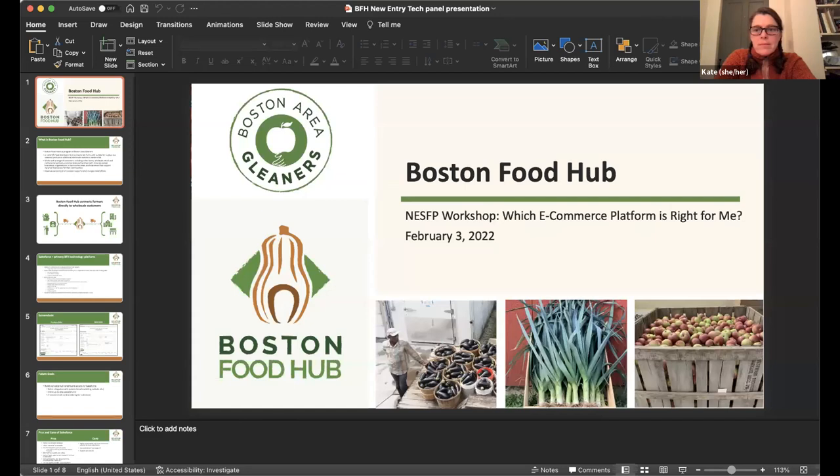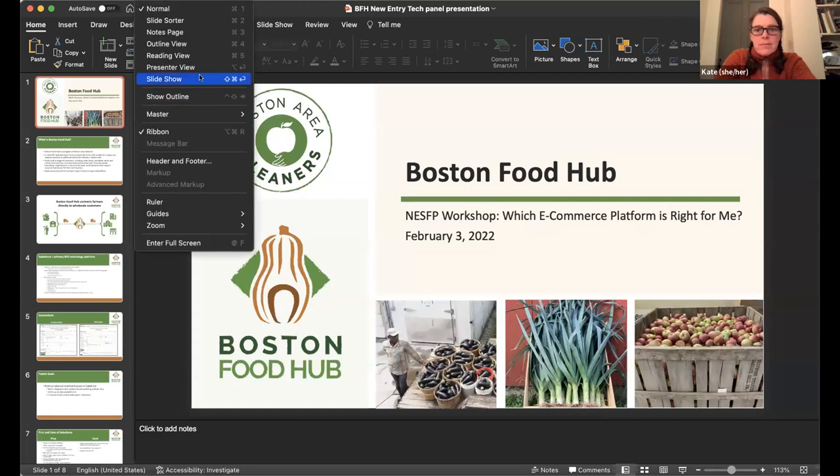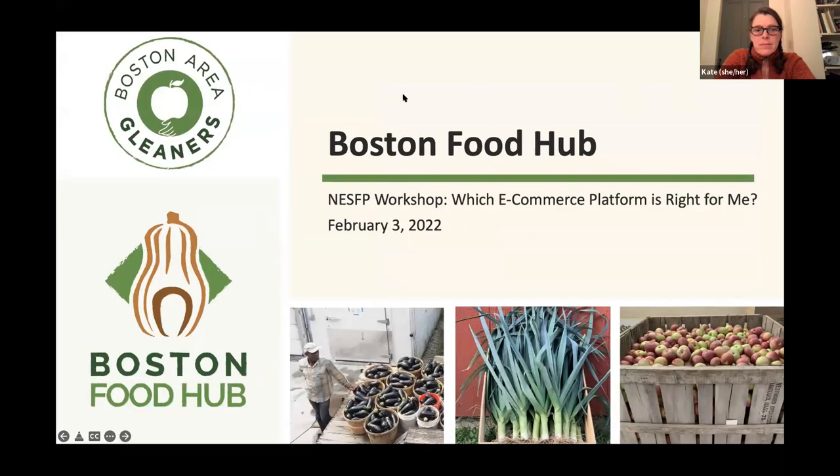Thanks for having me — and thanks to Kate and Beck for their insight on their platforms. I think we have a lot of shared experiences over here at the Boston Food Hub and Boston Area Gleaners. Boston Food Hub is a program of Boston Area Gleaners. We've been around since 2004, harvesting surplus crops from farms for donation to hunger relief agencies with the help of volunteers, and we've grown quite a bit especially from about 2013 until now.